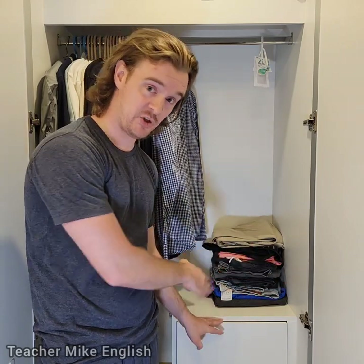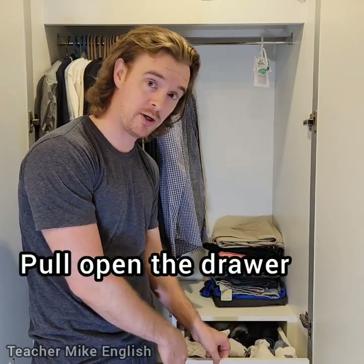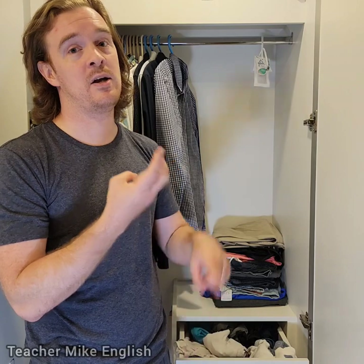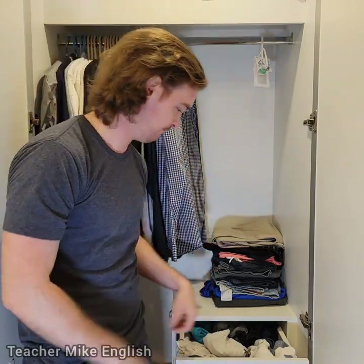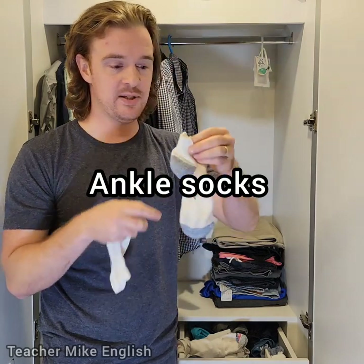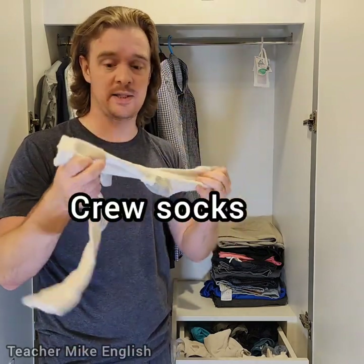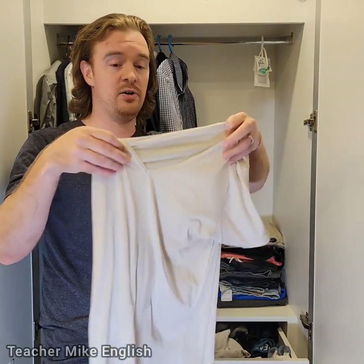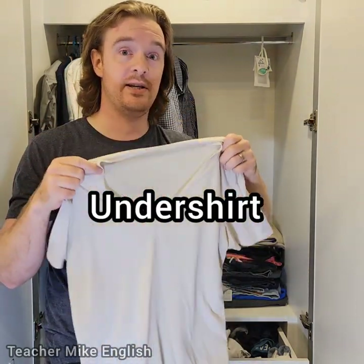Finally, we've got this drawer. I'm going to pull open the drawer, and in this drawer we have socks, underwear, and undershirts. First, I've got two types of socks. These ones are very small — we call them ankle socks because they go up to your ankle. These ones are called crew socks. Crew socks are longer. This is called an undershirt — an undershirt is a shirt that you wear under your other shirt.